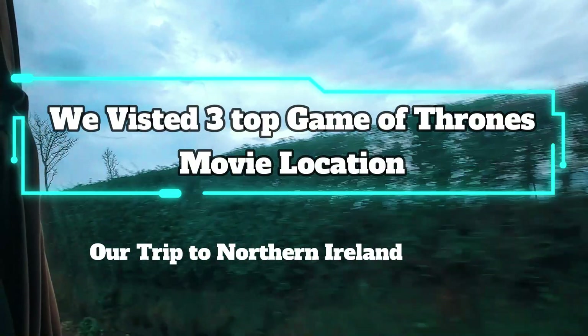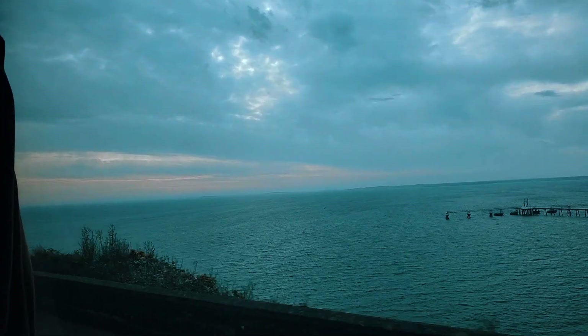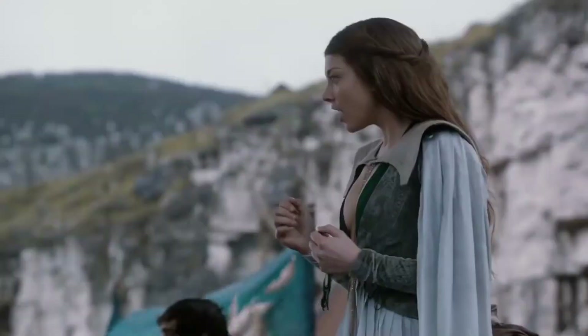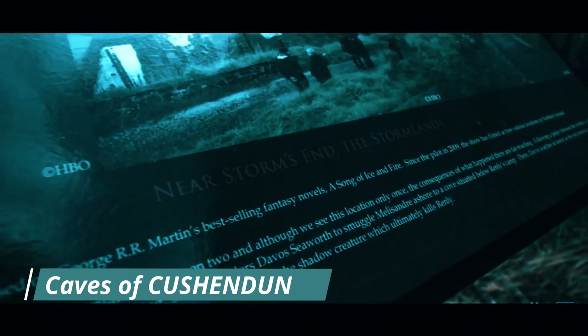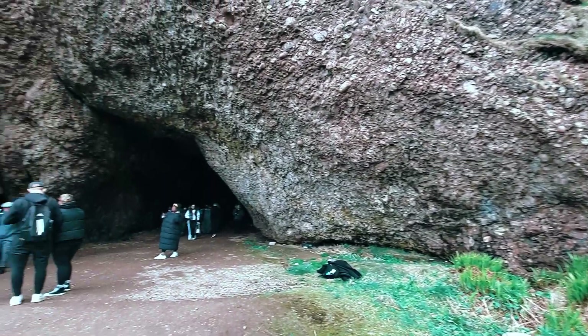Have you ever watched the intense battles in Game of Thrones and said to yourself, 'I wish I was there?' Well, my husband and I were on our first sister island holiday and saw some of the beautiful original filming locations from Game of Thrones. It turns out that Winterfell, even though it's been ransacked by the Army of the Dead, is quite a lovely location — especially during summer.